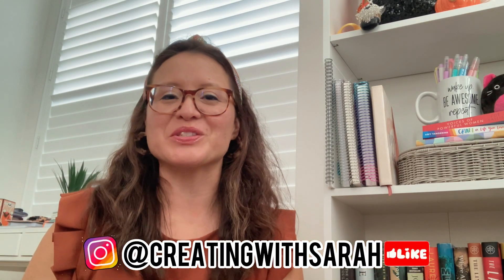Hey friends! Welcome back to the channel, Creating Miss Sarah. Thanks so much for stopping by. So today's video, I have another huge Bath & Body Works haul. I did an online order and picked up some things in store. It was part of a couple of their sales, so if you'd like to check out this video, then keep on watching.